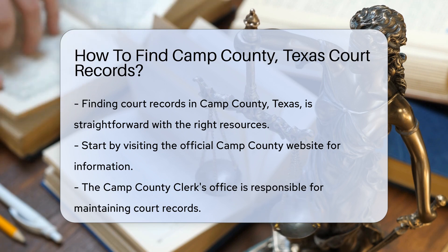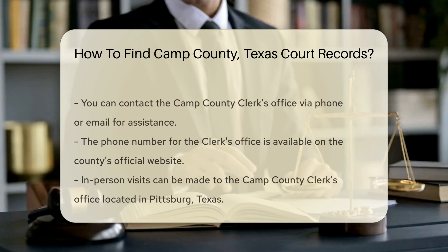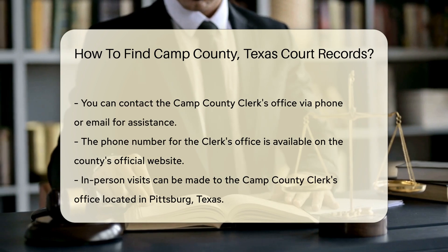You can contact the Camp County Clerk's Office directly by phone or email. The phone number is usually listed on the county's official website. They can provide guidance on what records are available and how to access them.